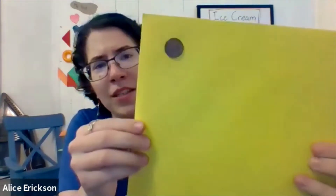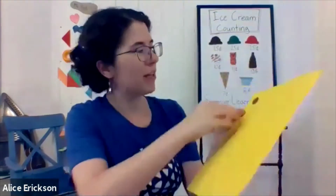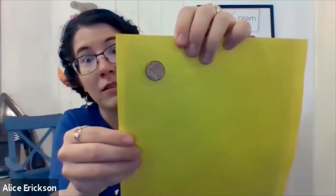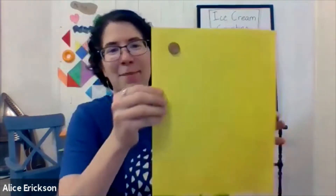Now that we have our menu, I wanted to remind ourselves of what coins we might use to buy ice cream. I put my prices pretty low so people should be able to pay with just coins and not bother with dollar bills. Let's start with the smallest one. I'm going to hold this up close. This is a penny, and a penny is worth one cent.